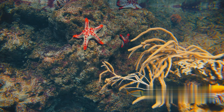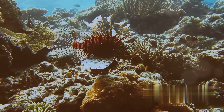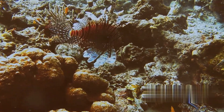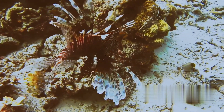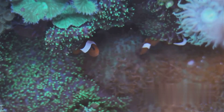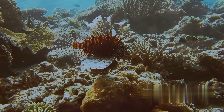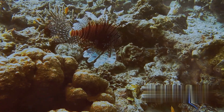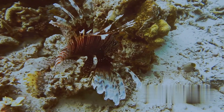Their existence helps maintain the balance of life in the ocean, but sometimes that balance can tip. Take, for instance, the infamous crown-of-thorns starfish. When their population explodes, they can devastate coral reefs, stripping them bare and causing irreversible damage. This shows that while starfish are integral to their ecosystems, they can also pose significant threats if their numbers aren't kept in check. From predator to prey, starfish help keep our oceans balanced and healthy.